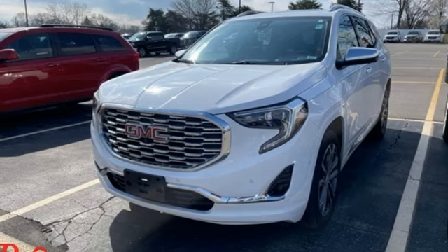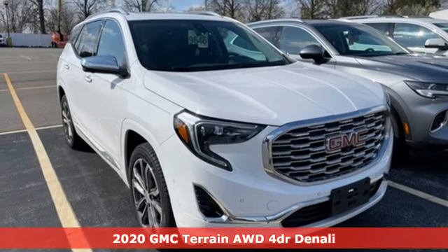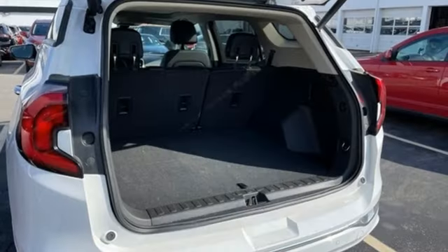It's a 2020 GMC Terrain. This SUV will be the perfect fit for your family with power and efficiency and surprising cargo space. Plus, it offers an exciting list of features.